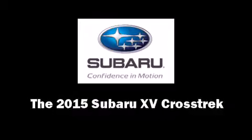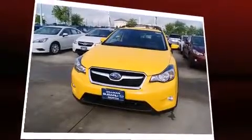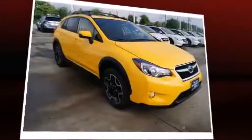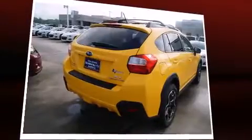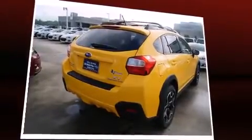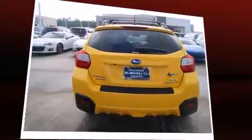Discerning drivers will appreciate the 2015 Subaru XV Crosstrek. Smooth gear shifts are achieved thanks to the efficient four-cylinder engine. And for added security, dynamic stability control supplements the drivetrain. All-wheel drive keeps this model firmly attached to the road surface.